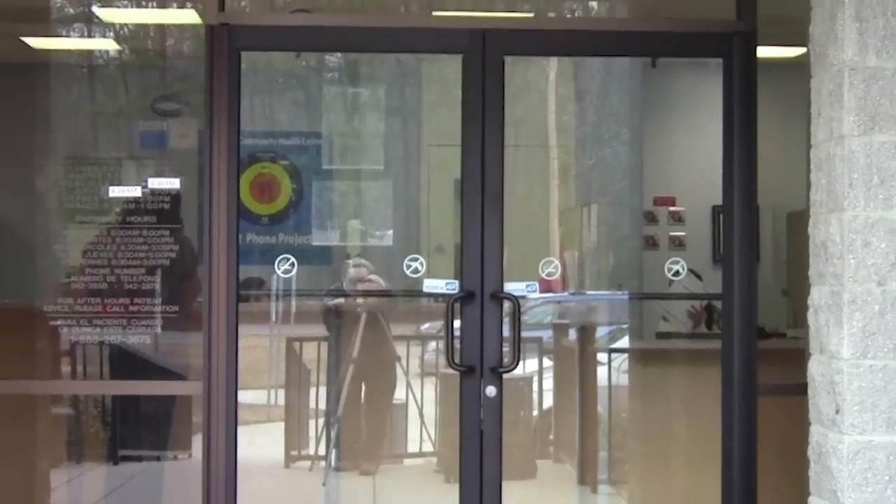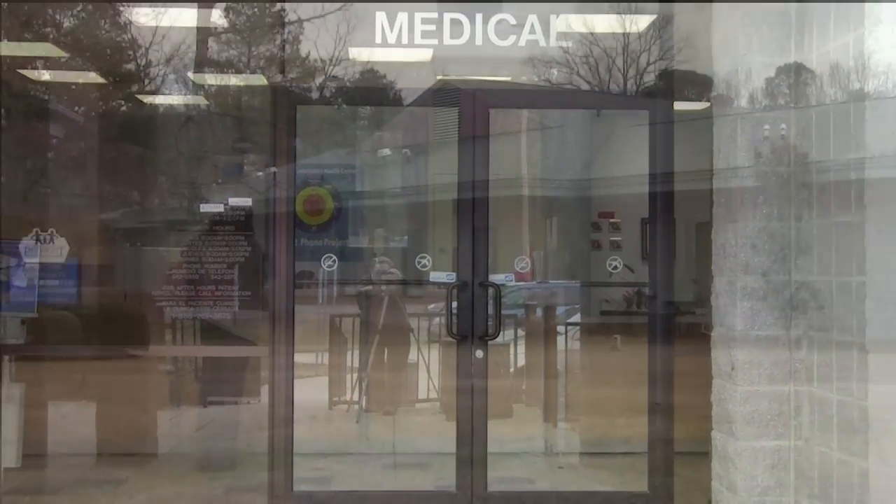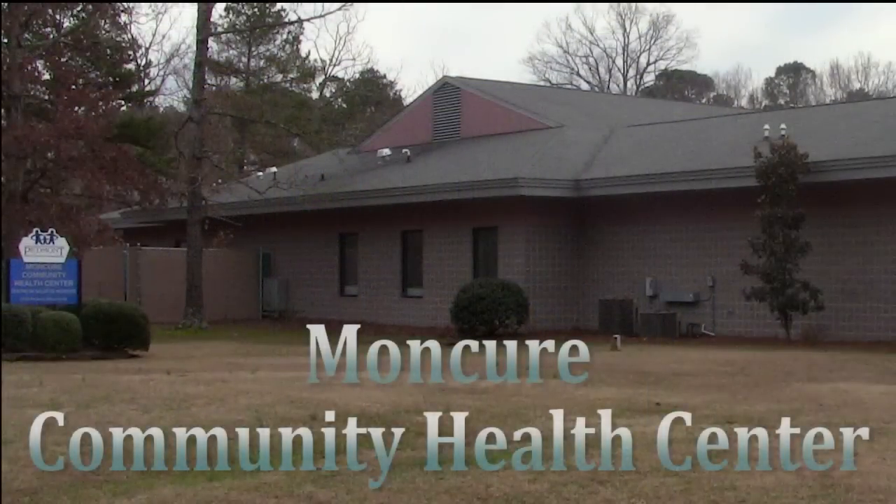So choose Moncure Community Health Center for all your comprehensive primary care visits today.